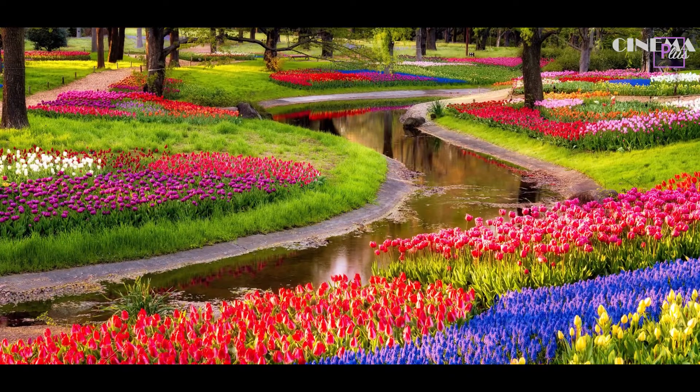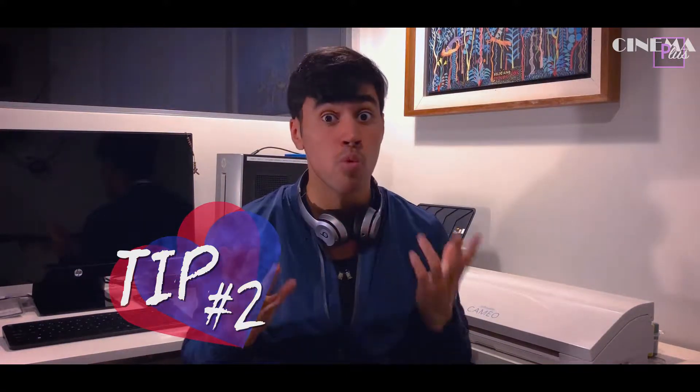Tip number one: you need a really stunning location — a beautiful one. You need flowers, you need a bridge, you need water. I don't know why, but water — like a beach or a lake — always makes it really romantic. So that's tip number one.